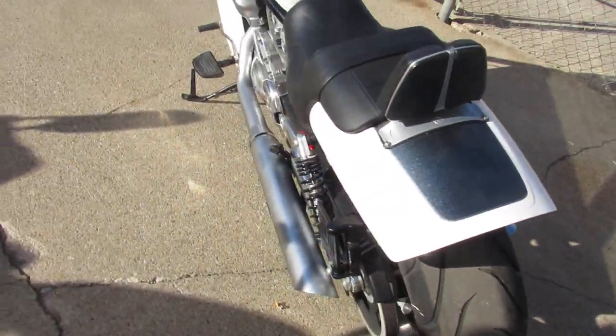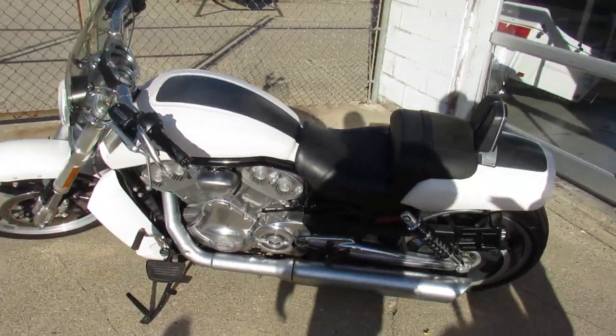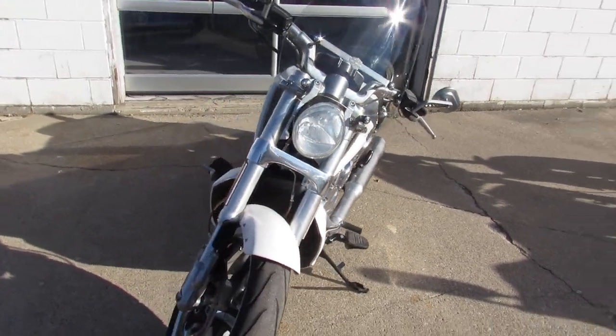It includes a quick-detach windshield, performance exhaust which sounds great on this thing, and it was just serviced at the dealership. This one needs absolutely nothing — get in the seat and let's ride. All the fluids have been changed.